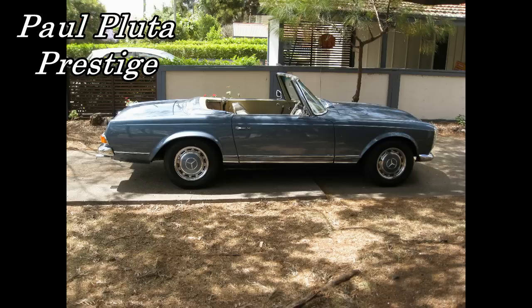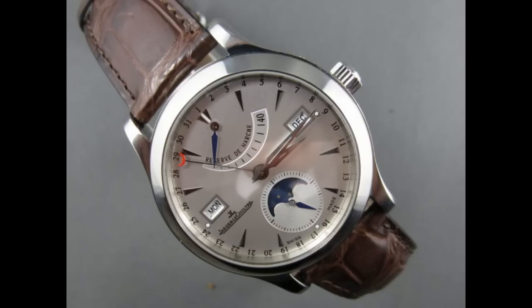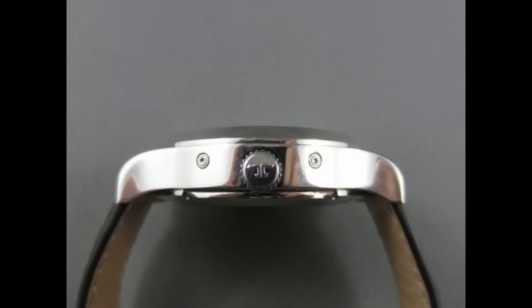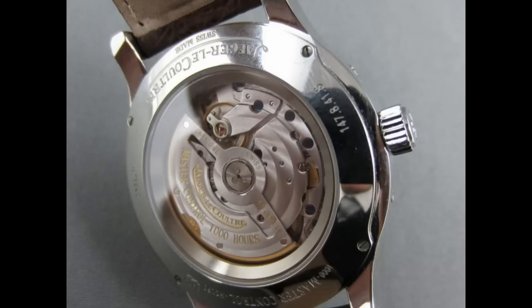Hello, I'm Paul Pluter from Paul Pluter Prestige, and today I'd like to talk about a watch I came so close to buying — a Jaeger-LeCoultre Master Control Triple Date Moon Phase. I saw it at Brisbane Vintage Watches and, in hindsight, I should have bought it. I waited, faffed around, and missed out on the deal.